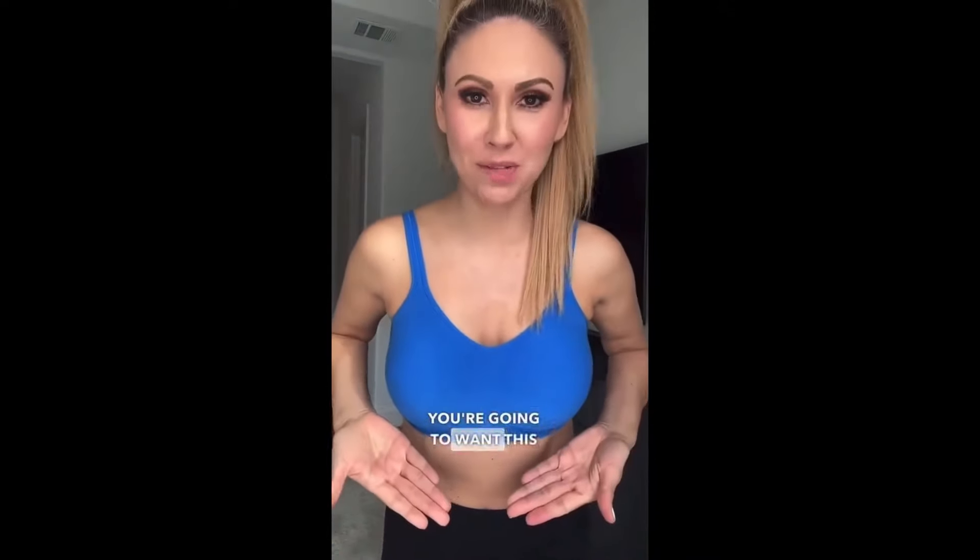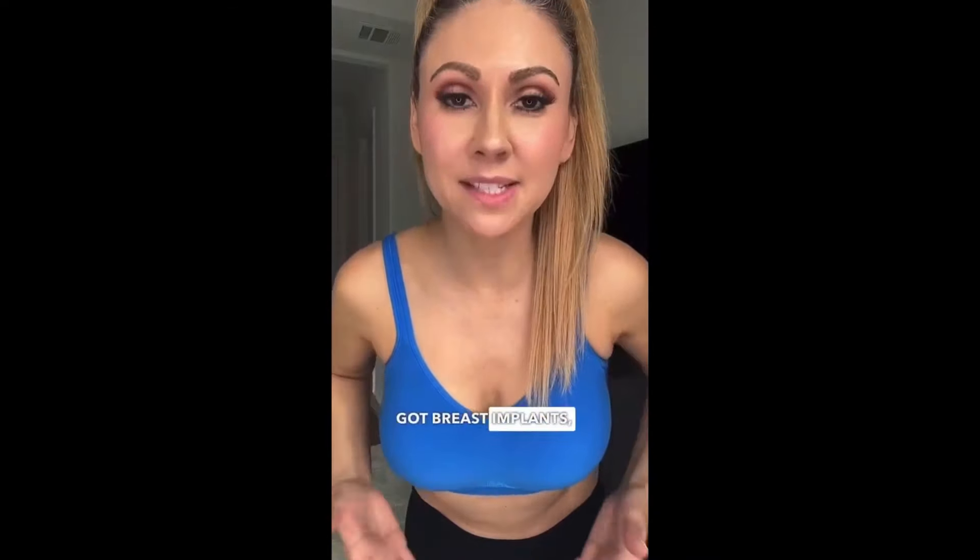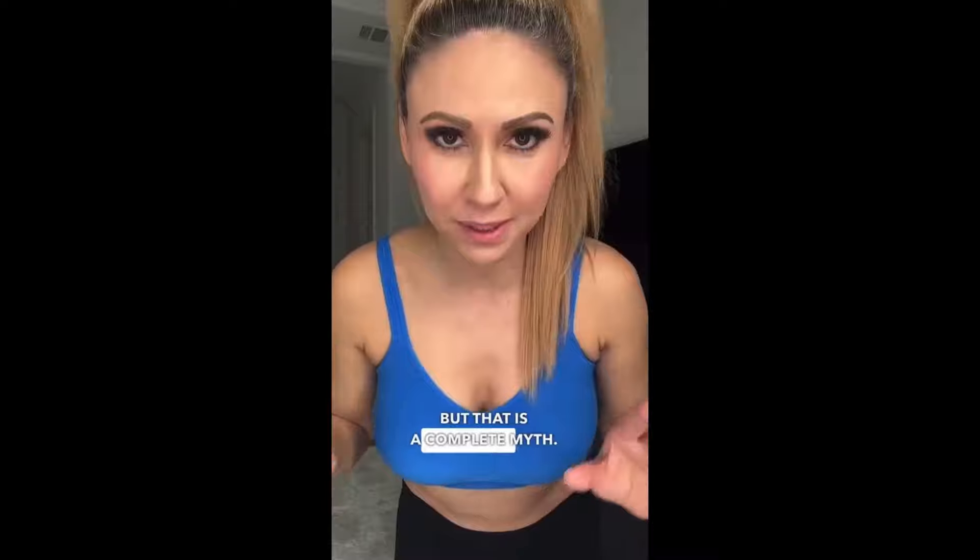If you have breast implants, you're going to want this bra. Ever since I got breast implants, it is super hard to find a bra. Obviously, they're unnatural breasts, so finding a bra is really hard. I know a lot of people think, oh, you got breast implants, you don't have to wear a bra — but that is a complete myth.